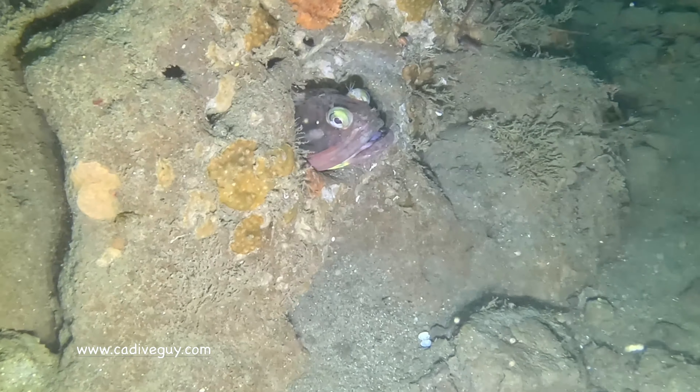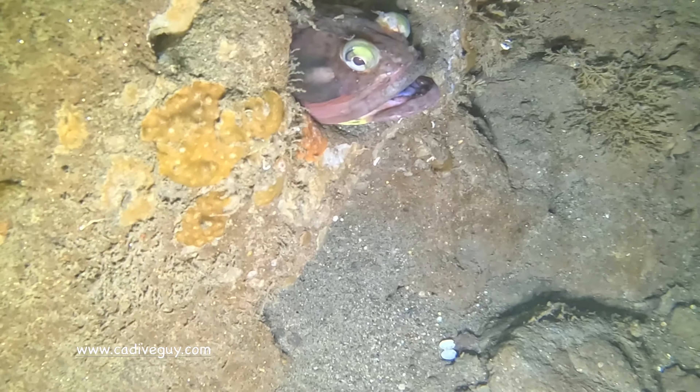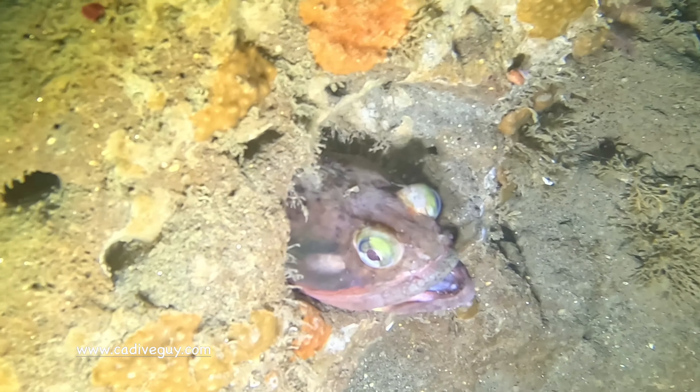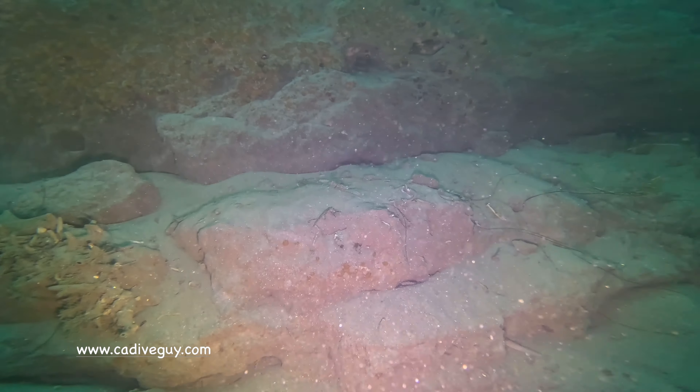So this sarcastic fringehead is just south of Vallecitos Point. It is a pretty large sarcastic fringehead and very hard to miss — he's one of the larger ones I've ever seen.